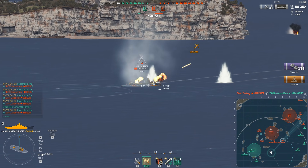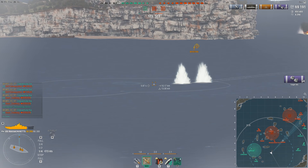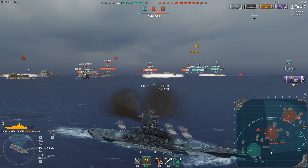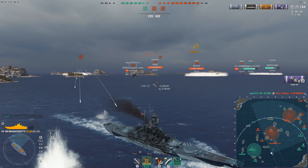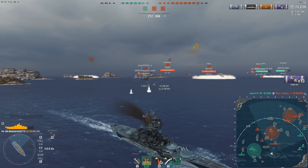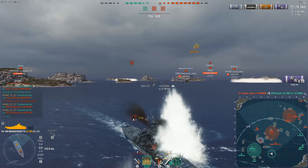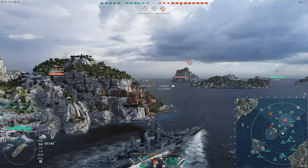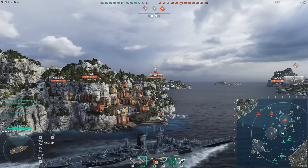The downsides are that the main battery accuracy is pretty trollish — the shells are slow, and if you played North Carolina you know what I mean. It's hard to aim these guns and you need to lead a lot. The rudder shift is pretty average, and the fact that you have 32mm plating on most parts of your ship besides the central deck armor means HE spammers enjoy farming you. Besides that, the ship is a monster at tier 8.